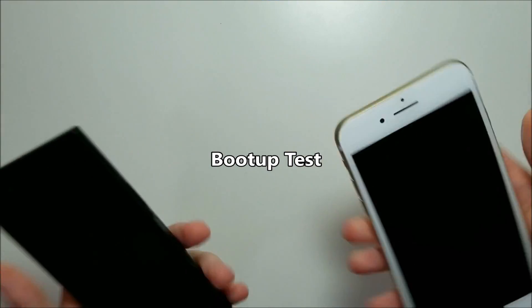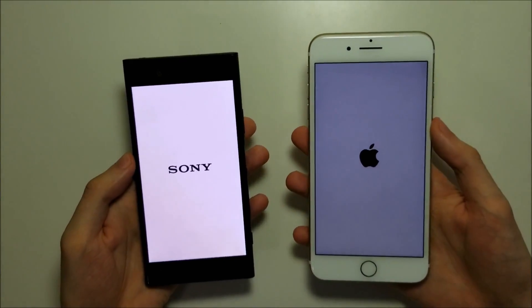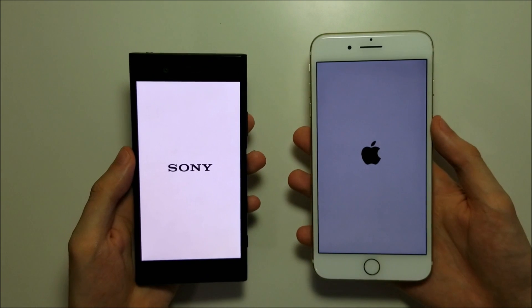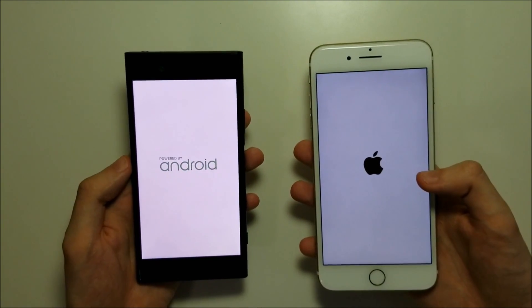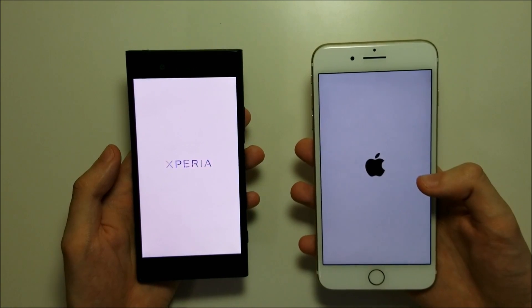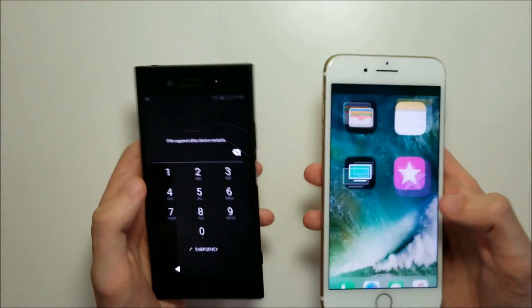Alright guys, let's go ahead and power both these phones on. Now on the left of course we have the Sony, on the right the iPhone. Now the Sony — the world's first non-Google phone with Android Oreo on board. And the iPhone just upgraded to iOS 11, and that's the final version, not a beta version. Now the iPhone's always extremely fast booting up — and no exception here, iPhone first one to boot up. And Sony up as well.